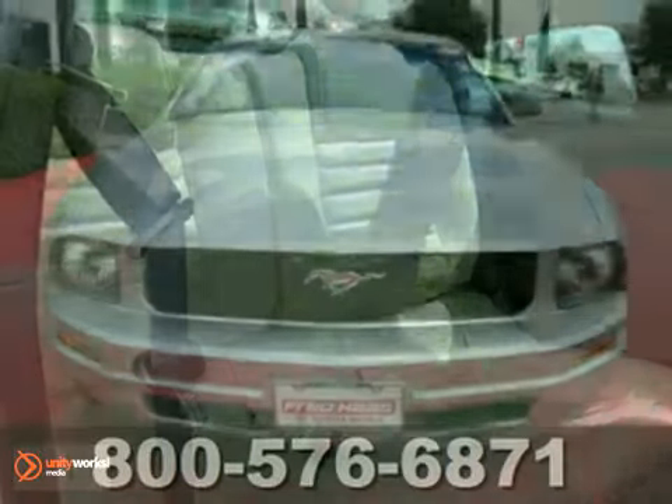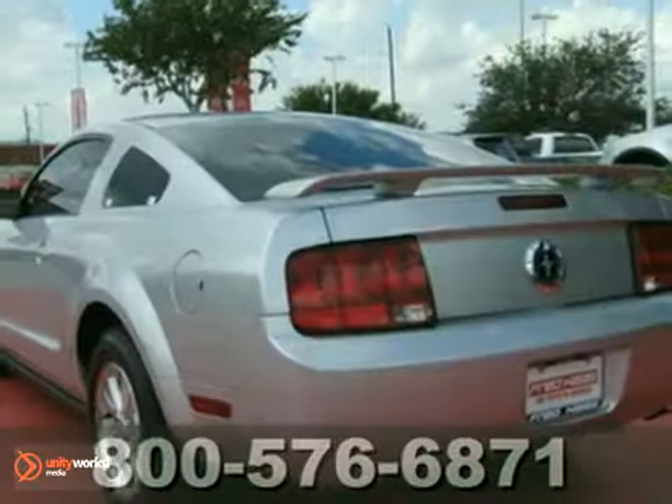So if you're in the market for a nice Mustang, then make sure you come and see this one before you buy. Come take a look today.